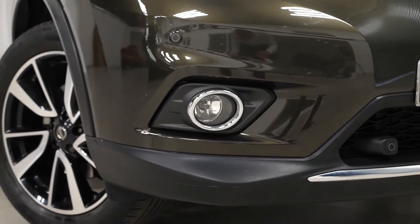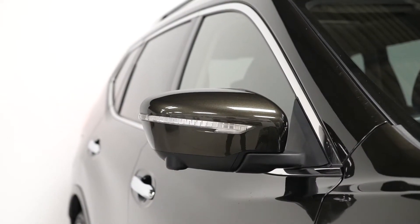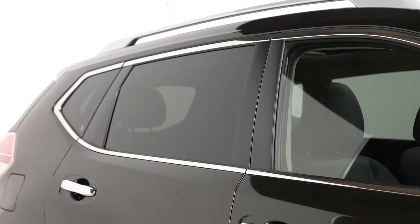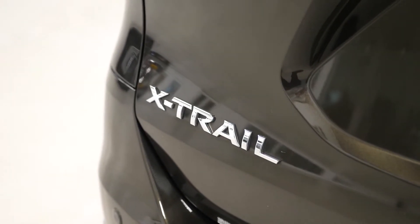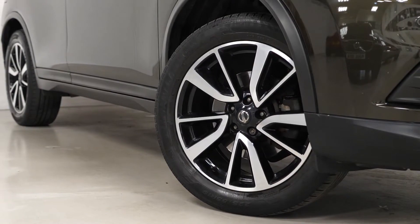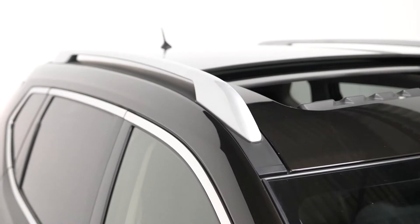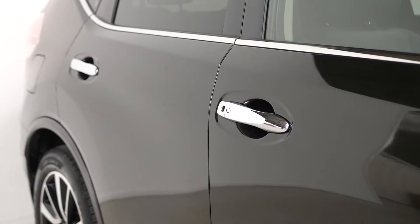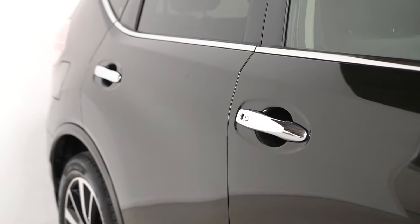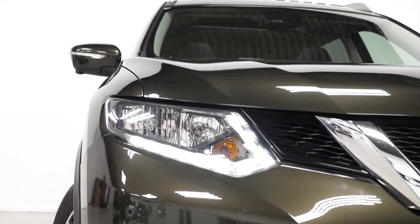Beginning with the exterior, you've got the optional titanium olive metallic paintwork. You've also got the optional privacy glass fitted from the B pillars and back. Some of the standard inclusions on the N-Tec model include the 19 inch machine car alloy wheels, the satin roof rails on the top of the vehicle, some chrome trim around the car such as the window surround, the door handles, and the trim on the front and rear, as well as the daytime running lights at the front.